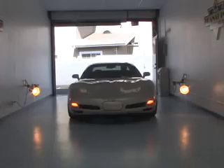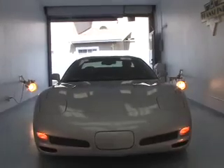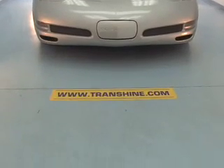The paint protection film safeguards your front bumper, mirrors, headlights, fog lights, and hood. In some cases we can even apply the film to your doors, fenders, and quarter panels on request if needed.